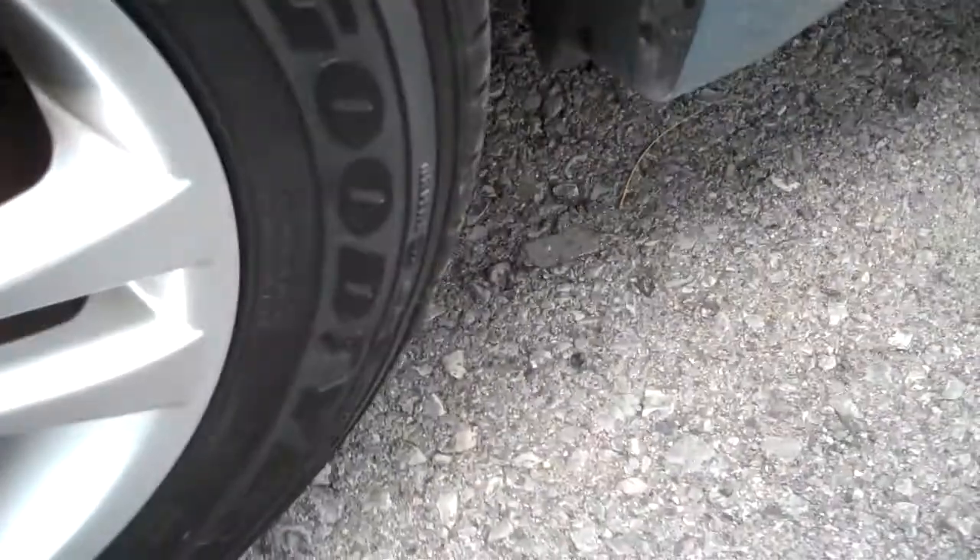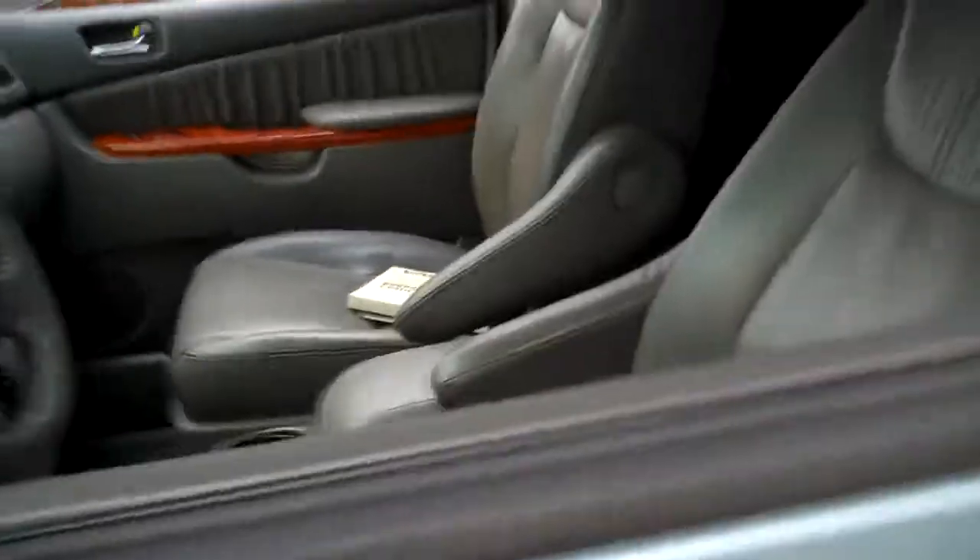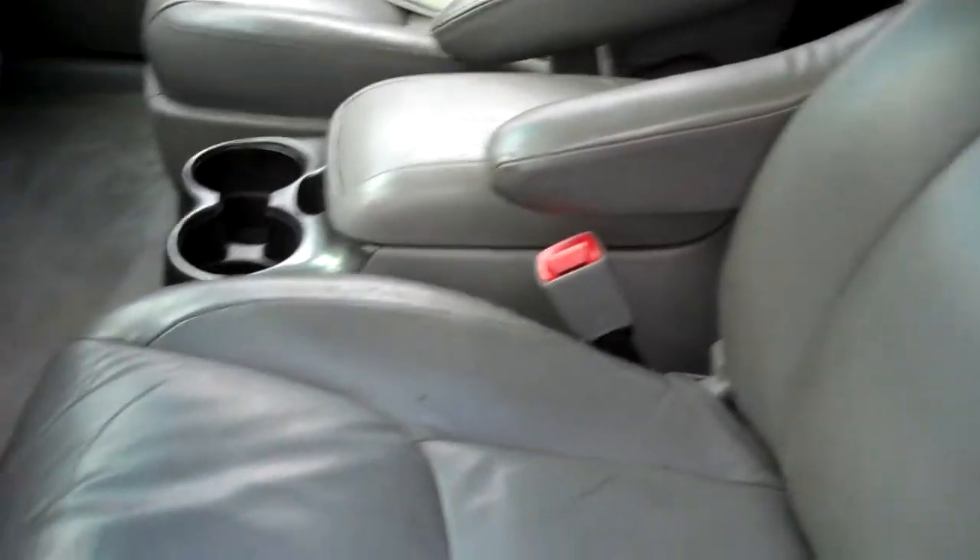Nice alloy wheels and an incredible set of Goodyear Assurance tires — one of the best-rated tires out there — really showing the fine care of this automobile. These tires probably cost two or three times what many other comparable tires would. The customer spent the money to care for it so well. Leather seating, full power — you can put a pop bottle and a whole lot more in that door panel.